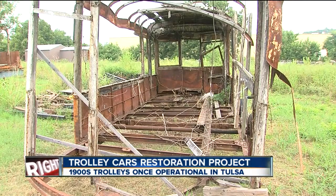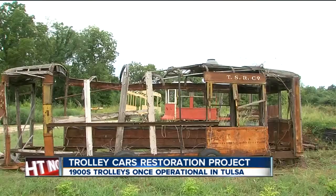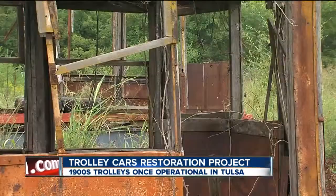Once we get the frames in working order, we can move them to South 33rd West Avenue, over at West Tulsa Storage. They have donated a building for us to put the trolley in.